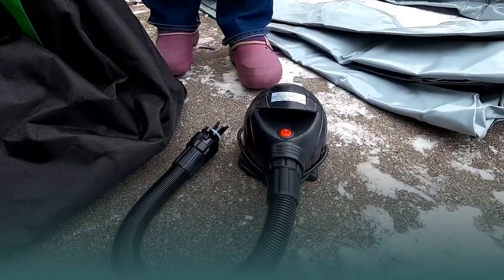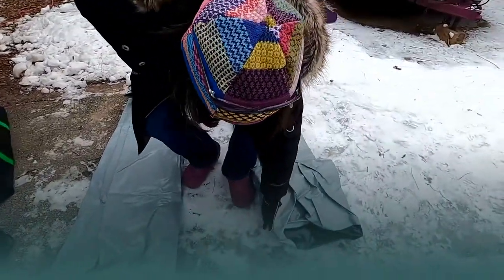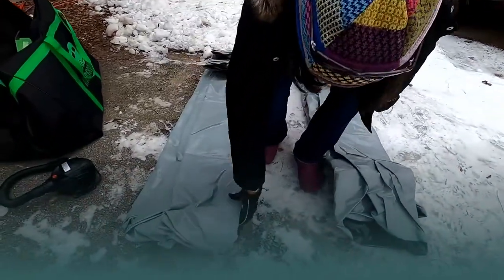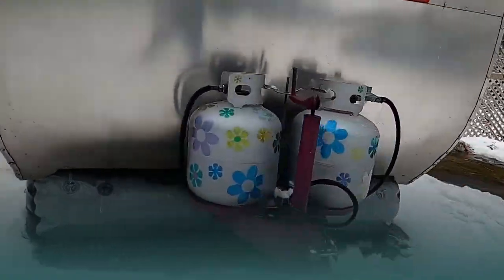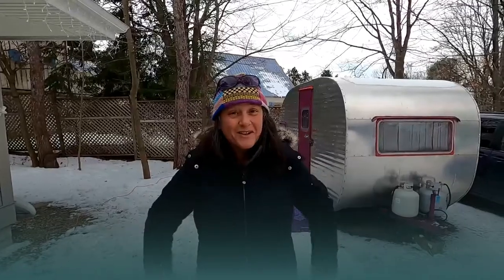Also included is a handy duffel bag to store your Air Skirts when not in use, and an 800-watt compressor to inflate the skirts. For Hamlet, we have two four-foot skirts and two six-foot skirts, which will be combined to go around the bottom perimeter of the camper.